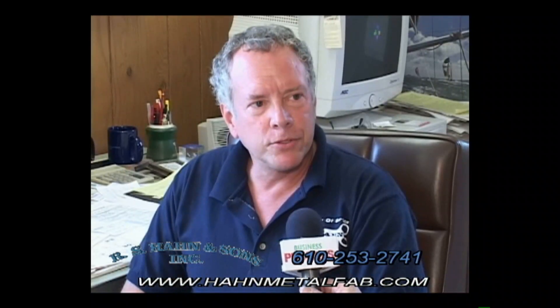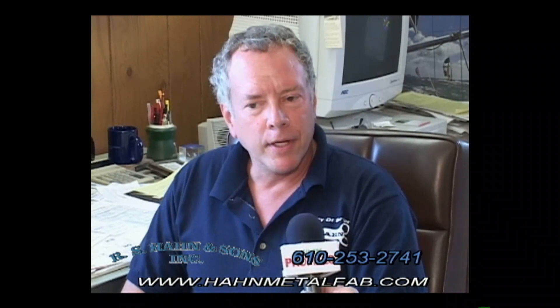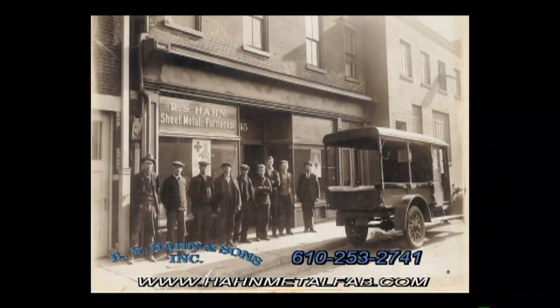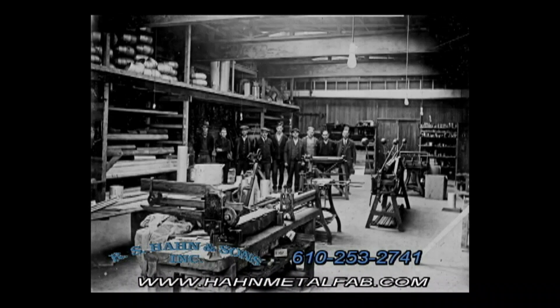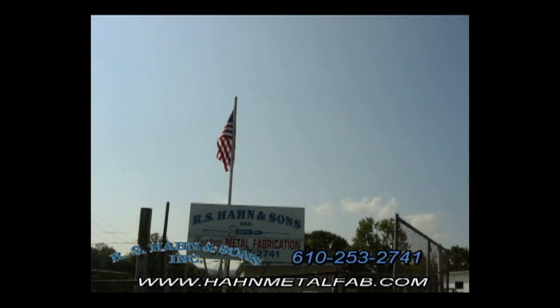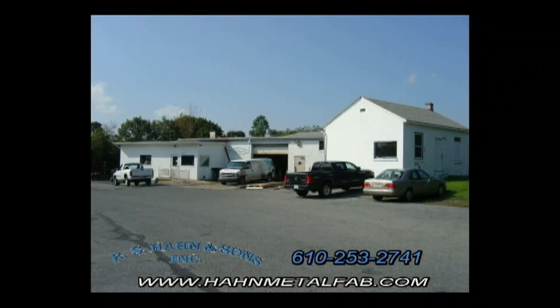My granddad bought the business in 1904 from a fellow named Stephen Noggle, and it was located down on 1st Street in Easton. Then later on they moved to Sickroos Street, 23 North Sickroos, and in the early 50s we moved to 25 North 10th Street, and then in 1983 moved out here to our four-acre area here in Palmer Township, right on South 25th Street.